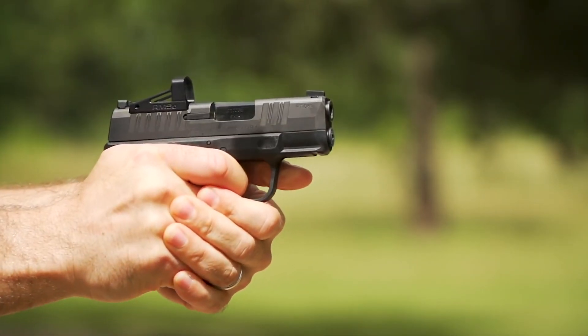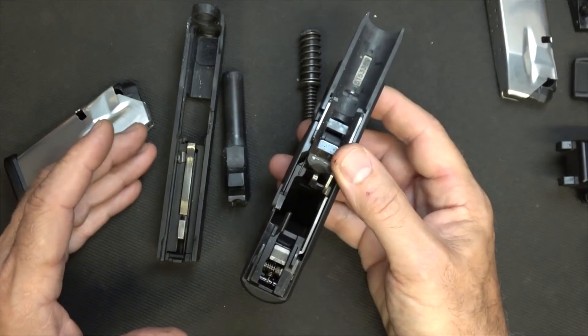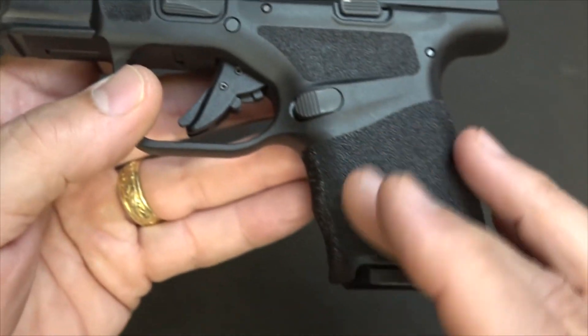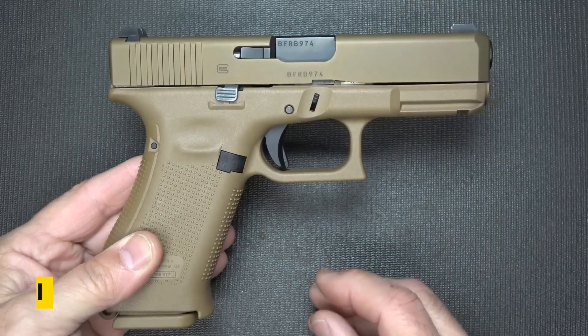The 3-inch barrel on this striker-fired pistol was hammer-forged to ensure maximum accuracy. The slide billet has been machined, and both have a matte black Melonite surface to enhance resistance to wear and corrosion.